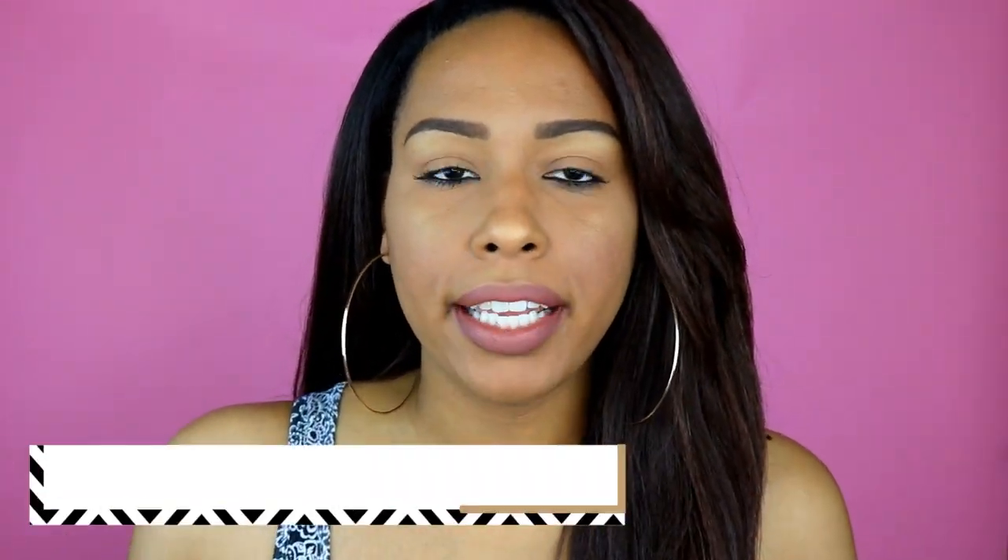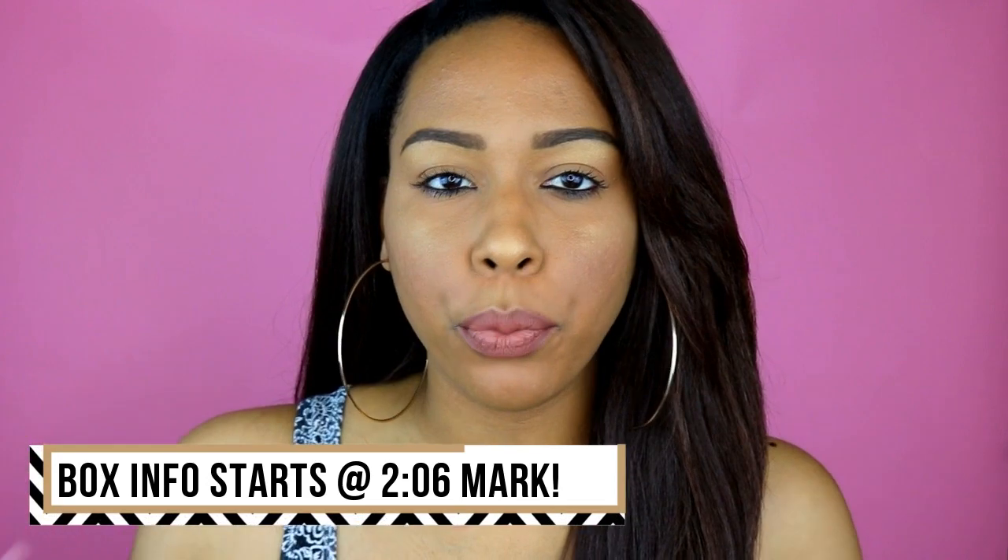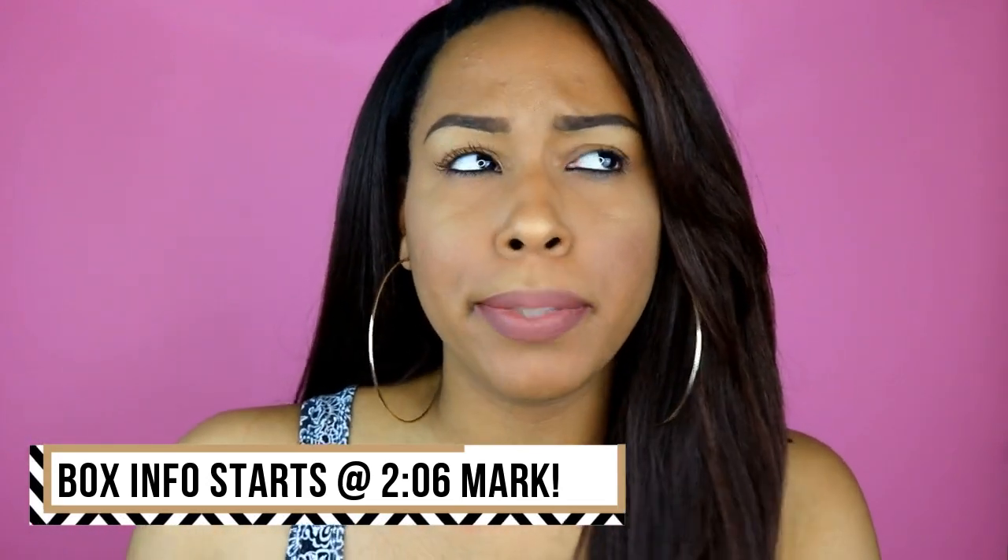Hey guys, it's Brittany again and today I'm coming to you with all the information you need to know about wig sale number four. It has been about four months since my last wig sale.